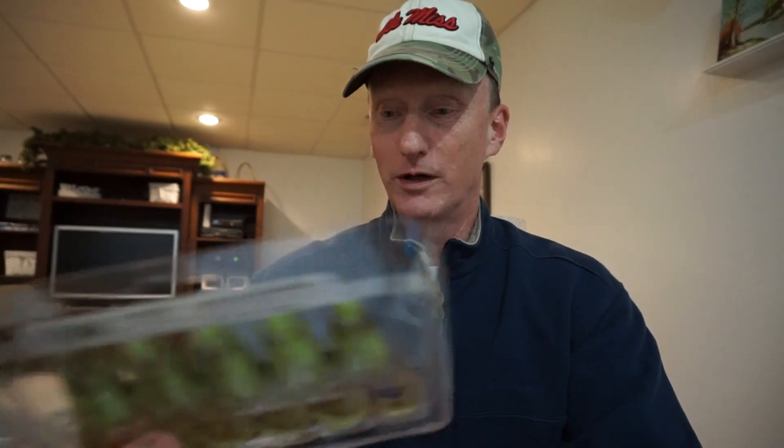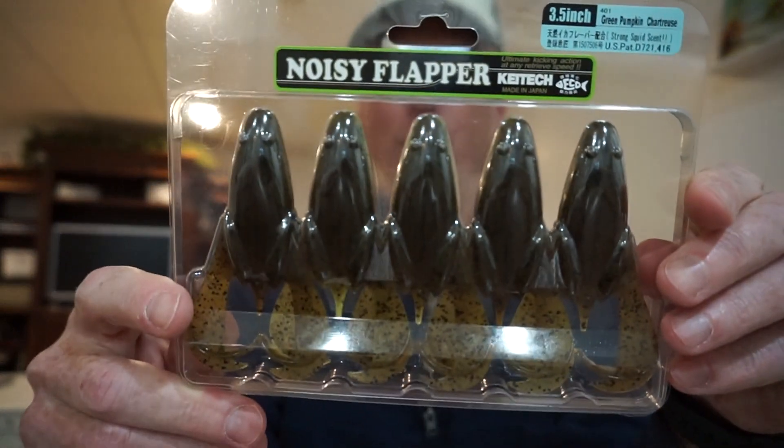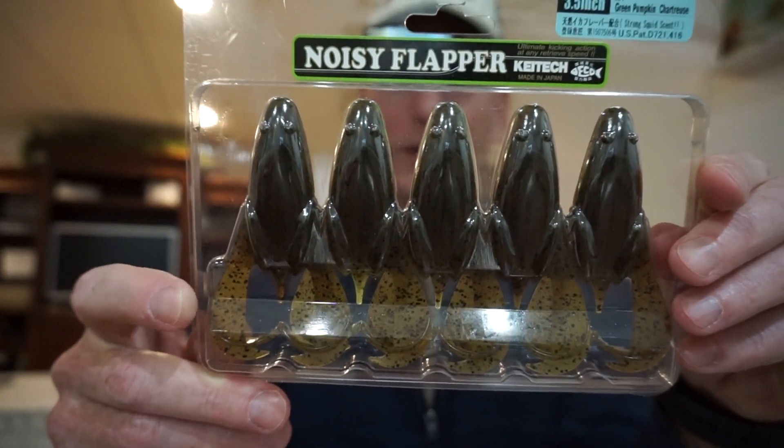Finally, I'm going to give you a complete pack of Kytec Noisy Flappers — it's a frog-type bait. You basically just put an extra wide gap hook through it and skitter it across the water. It's kind of like the Ribbit toad or some of those other kinds of flipping baits. I've caught a few on these — they're scented, pretty stinky, color green pumpkin chartreuse. I might throw in a few other surprise items too. Subscribe, comment below with a family-friendly comment, and good luck. Most of all, thanks for 100 subs — looking forward to 200, 500, maybe a thousand. More giveaways to come if I start hitting milestones like that. Thanks a lot and happy fishing!